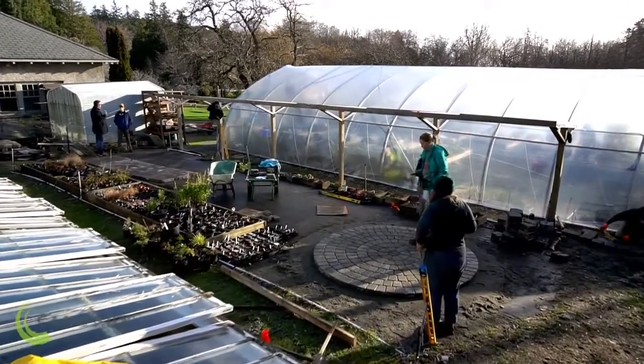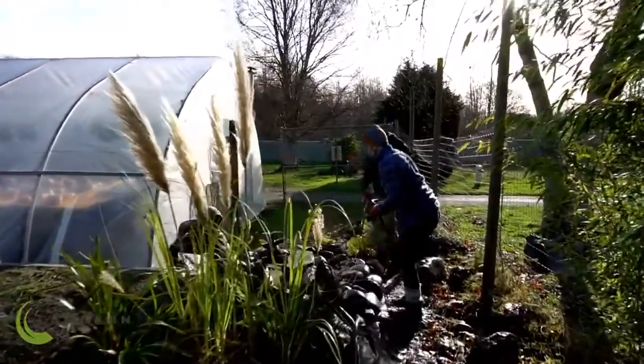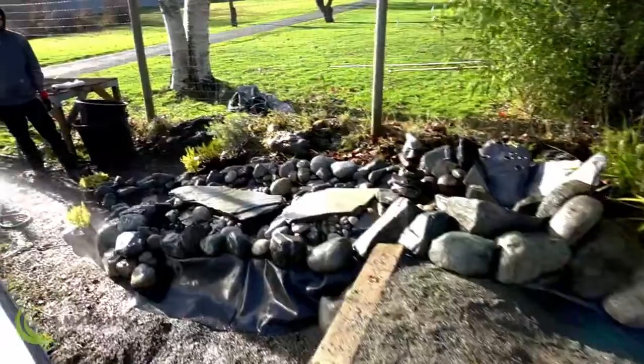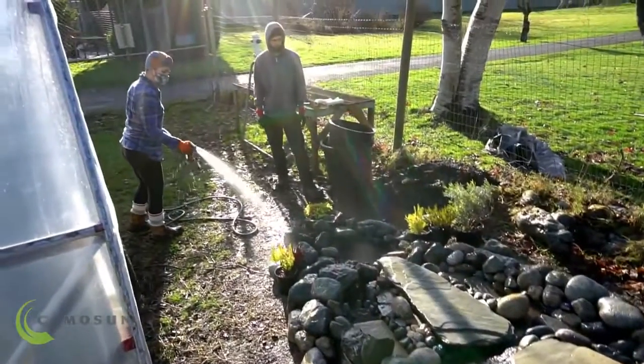Our grads go on to do all kinds of different things, whether it be working at large parks, gardens, golf courses, universities and colleges, even Royal Roads here. And in the private sector with landscapers, whether it be maintenance, installation, food gardening and edible growing has become really big for quite a number of years, and various aspects of farming. So our students go in all directions.